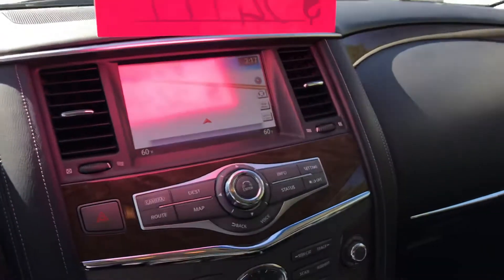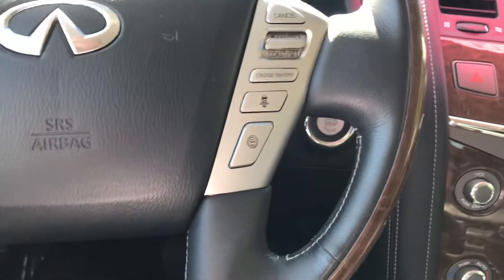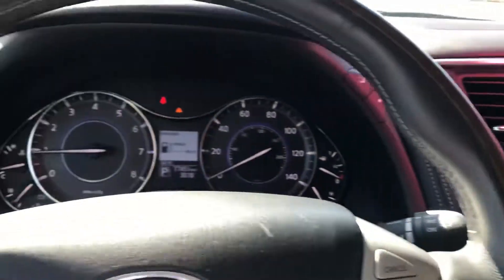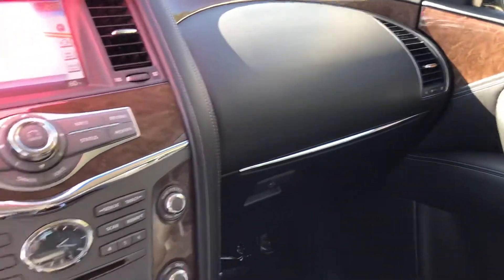Up front, there's a lot going on. We've got the blind spot monitoring and the safety shield button here to switch all the safety features on and off. Navigation, of course. Sitting at 77,500 — almost 1,000 miles — the car is in fantastic shape.